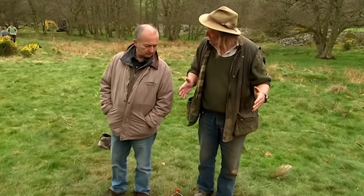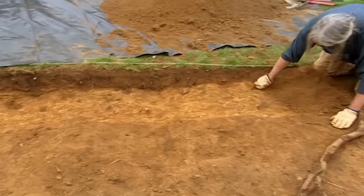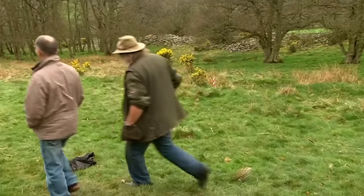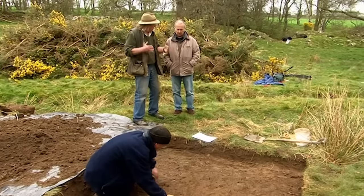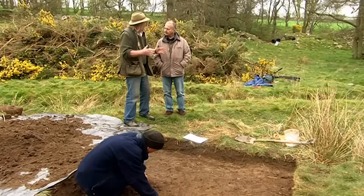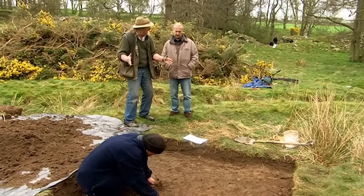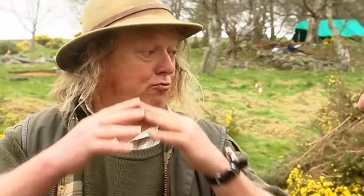This trench is slap bang in the middle of that big geophysical anomaly that John picked up. We positioned the trench so we thought there was going to be a wall line going through the middle there. I can't see a wall line - it doesn't look like there's anything here. The idea of putting this one in is working on the assumption that here we are in an Iron Age enclosure - where is the most likely place for the building to be? We are slap bang in line with the main entrance and slap bang in the middle of the enclosure, which is the most likely place for the high-status building. We'd expect to find traces of occupation, but we know there was ploughing here. This trench is placed on a ridge, so the archaeology is more likely preserved underneath it, with the furrows on either side.